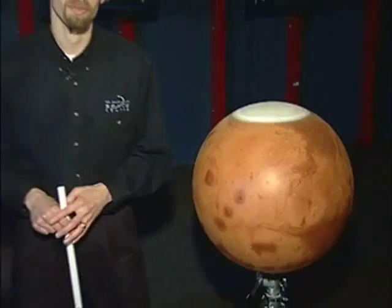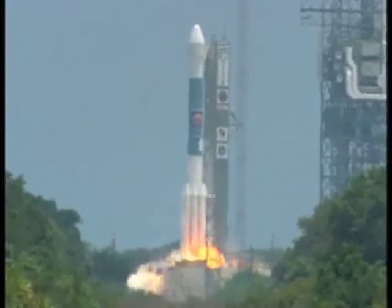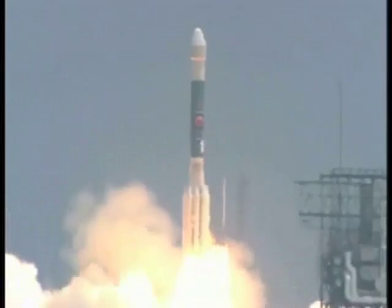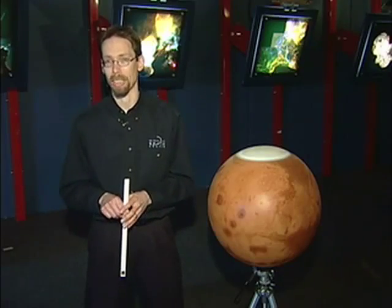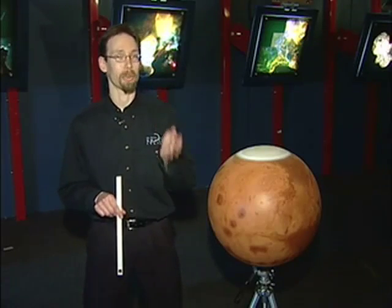Hi, I'm Peter Newbury here at the H.R. McMillan Space Center. When you hear about a ship being launched into space, you get the impression that the launch is the really hard part, and once it's up in space, you can sit back and relax. But that's not the case. The launch team goes home, but they hand over the controls to the orbit insertion team. Getting a ship into orbit around another planet — that is a really tough problem.